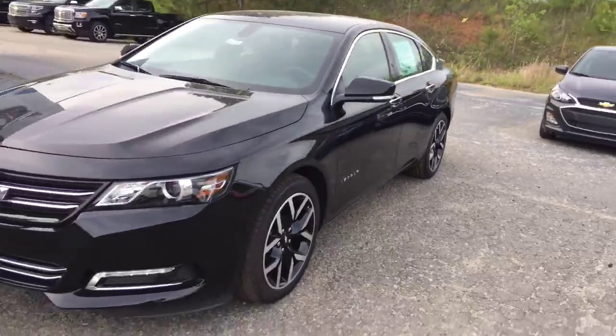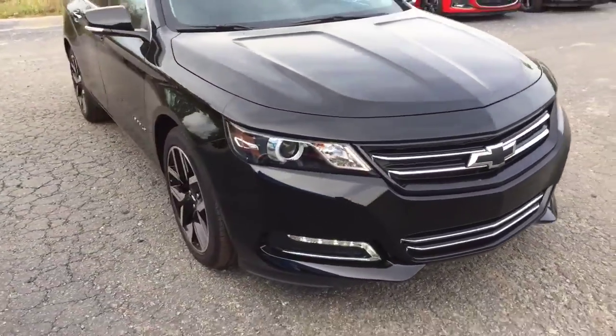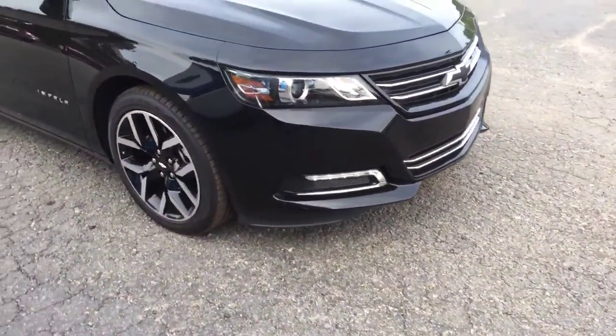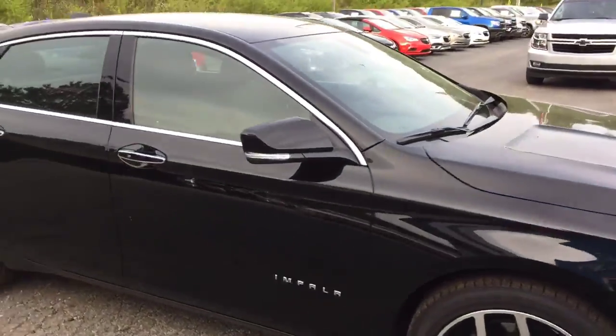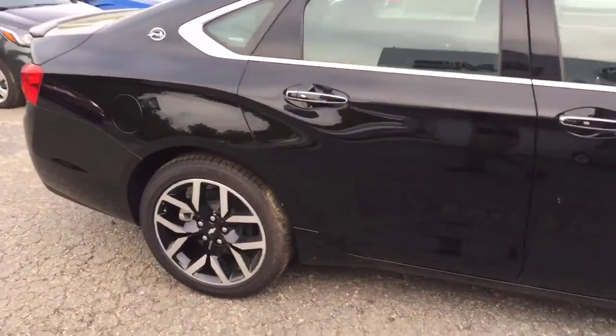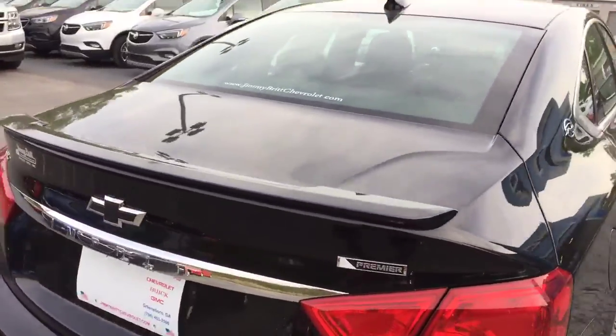Beautiful midnight black Impala 2019. Got the black bow tie, those nice LED fog lights as well, the upgraded wheels. Of course the Impala badging — it's got the classic logo, that way you know it's an Impala. Premier edition.